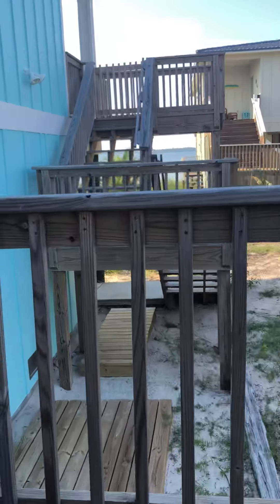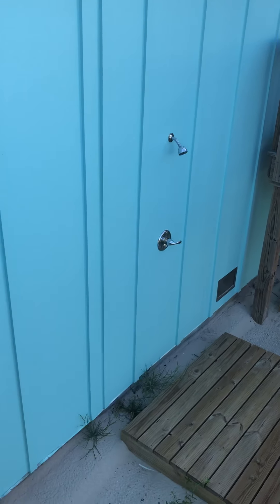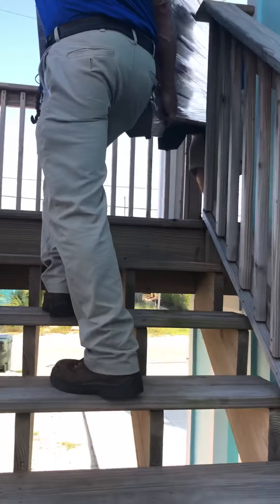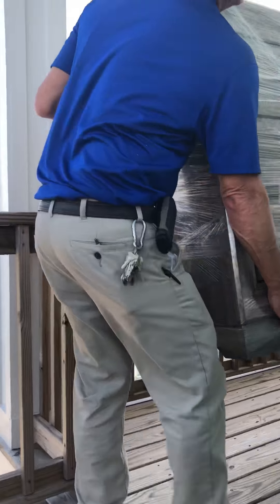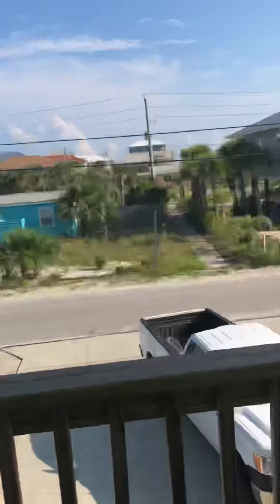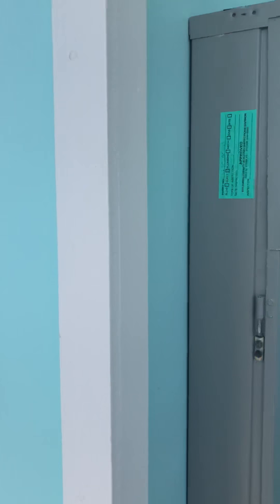This beach house has their own dock — I'll show it later. They also have their own shower outside so before you get into the house you're not all sandy. Did you bring the key, Randy? You're gonna go back because you didn't bring the key?